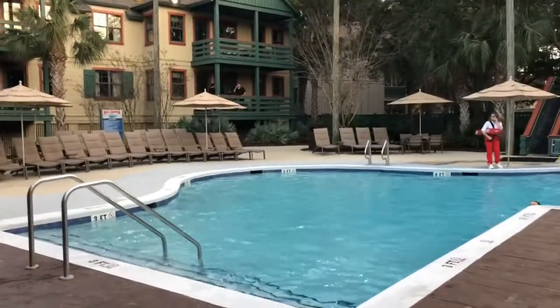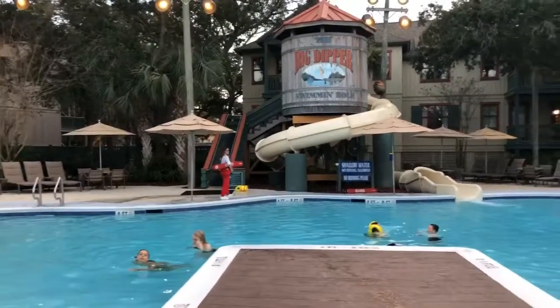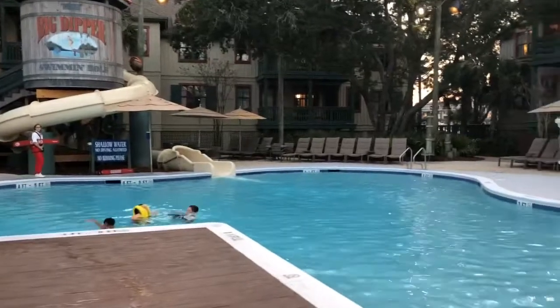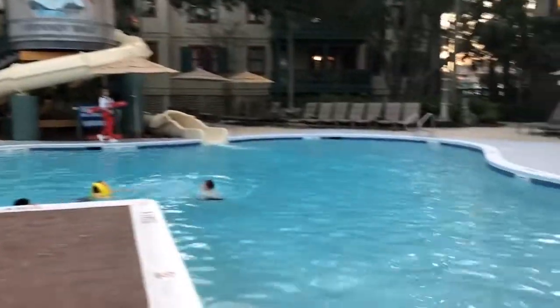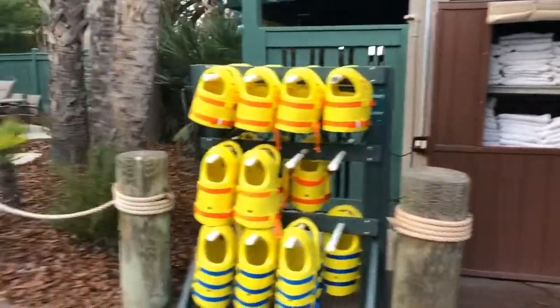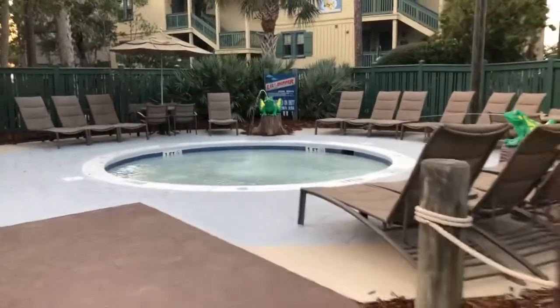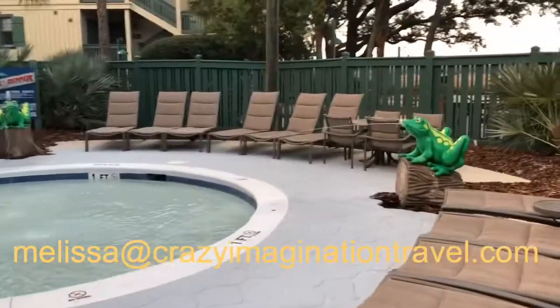The pool area is super fun for families. We have the Big Dipper Slide. Easy access here. We have towels, we have life jackets, and we have a hot tub with water features for the kiddos.